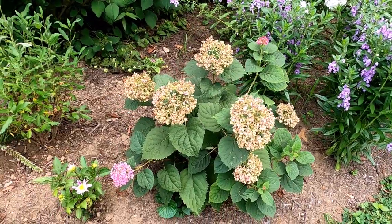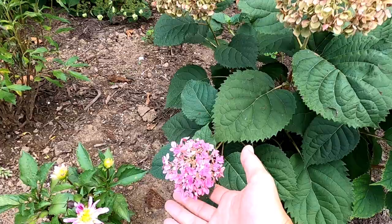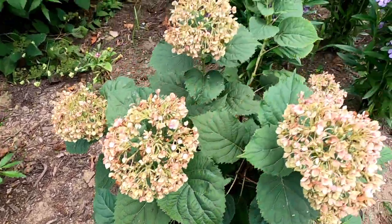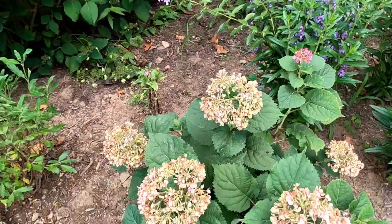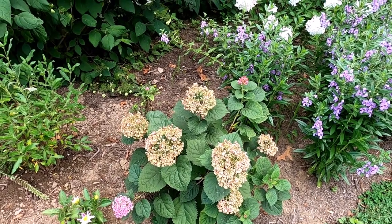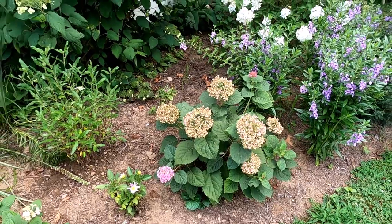Here we have Mini Mavet hydrangea and she's only been in the ground about a month. A really reliable hydrangea. Any smooth hydrangea too — I feel like the smooth hydrangea gets overlooked and I don't know why, because it's wonderful and so easy.